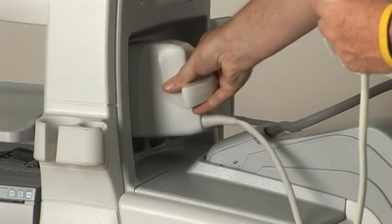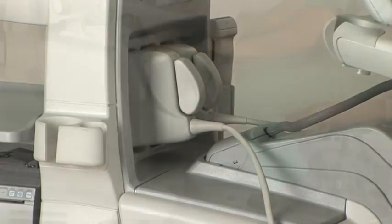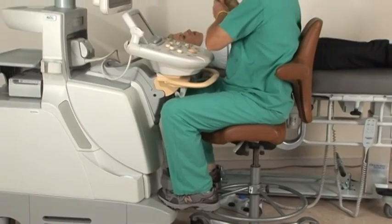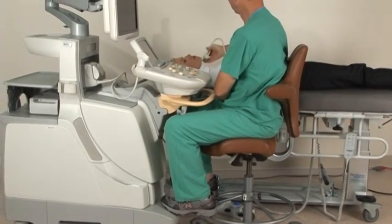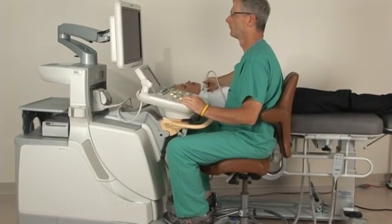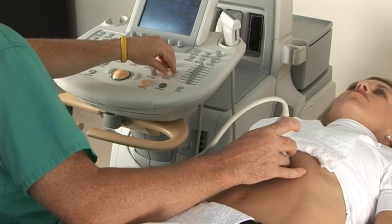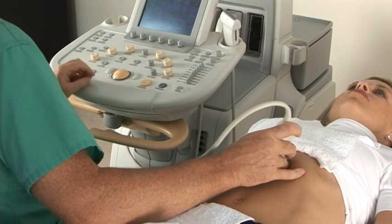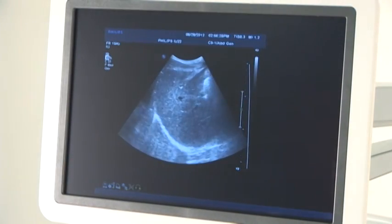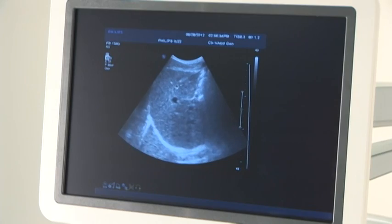Transducer changes are also effortless with connector ports located within minimal reach. The space under the control panel allows the sonographer to be positioned close to the system to reduce awkward posture and reach, with a system footrest for stability. Excellent image detail and contrast resolution using PureWave crystal transducer technology also supports sonographer ergonomics by decreasing exam times with fewer keystrokes and better image clarity.